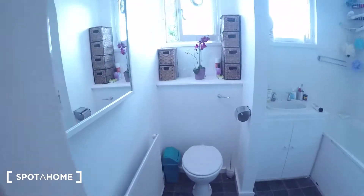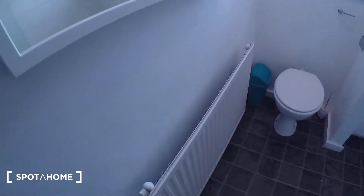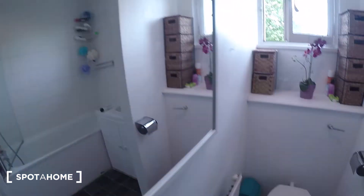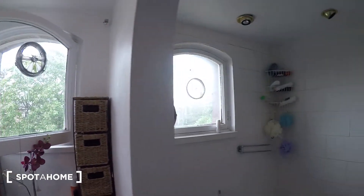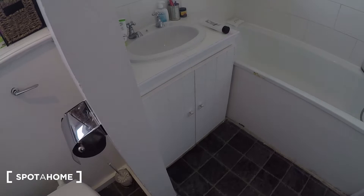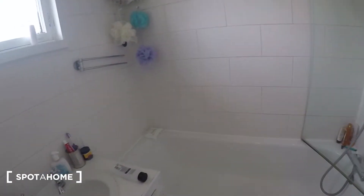The bathroom is just through here. You've got some storage in here which includes a heater, a nice mirror here, a toilet, windows outside this little archway, and the sink and cabinet just there.